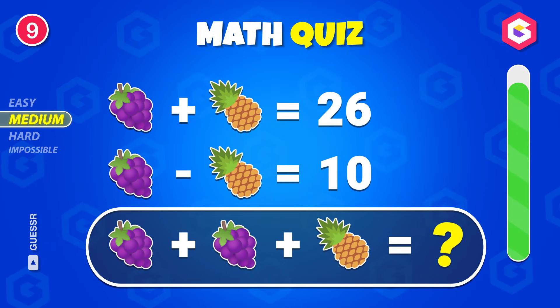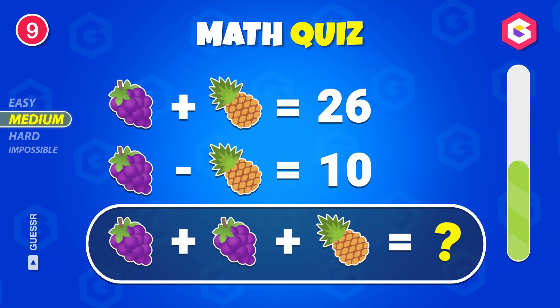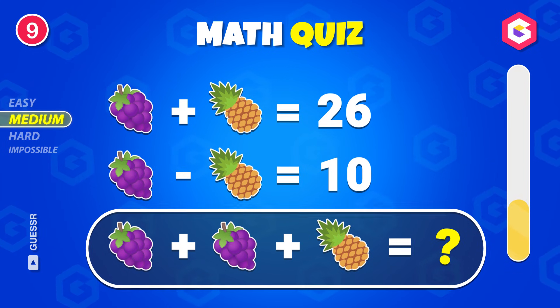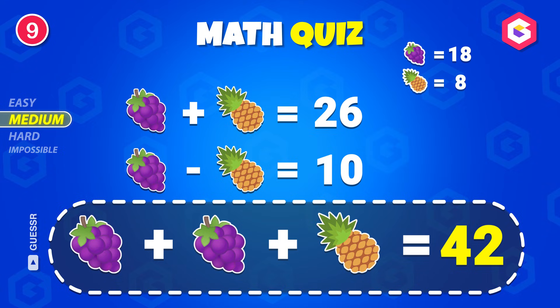Can you solve this? 20. The answer is 42.